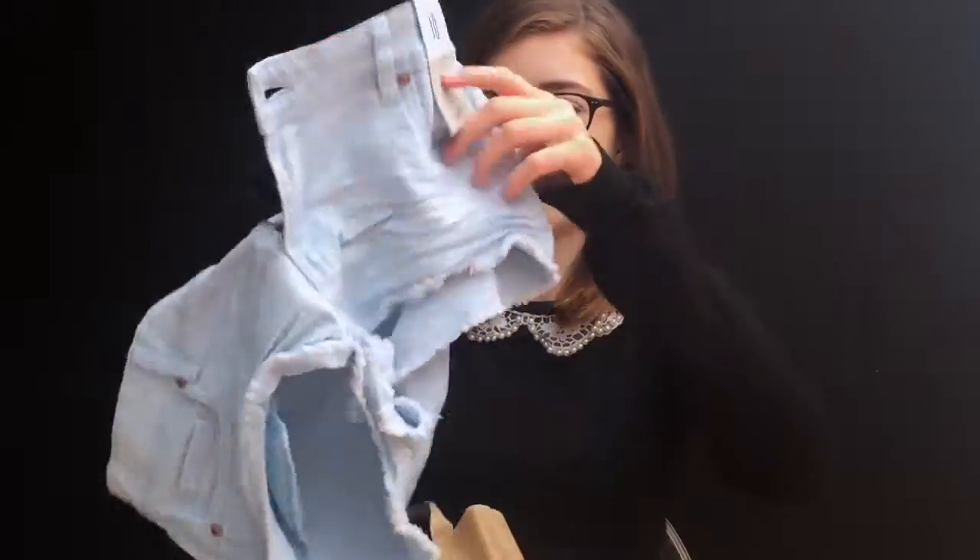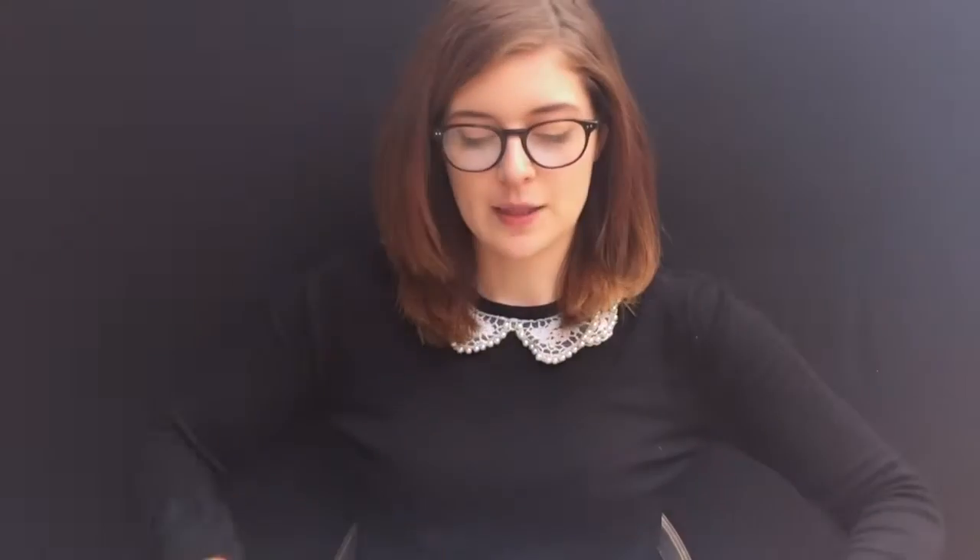First up, got some things from Primark. I got some tights because I've run out — these are kind of my go-to tights to jazz up an outfit. They're the Primark sheer ones with little spots on, they're only £2.50, so I kind of get them every time I'm in there. Then I got a few pairs of shorts — some denim shorts.